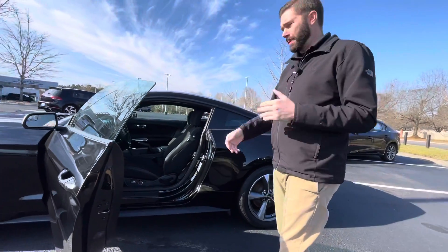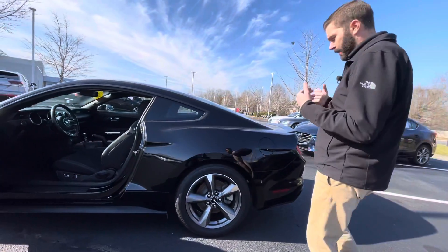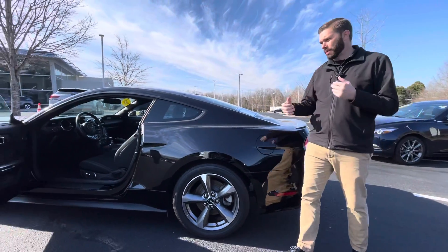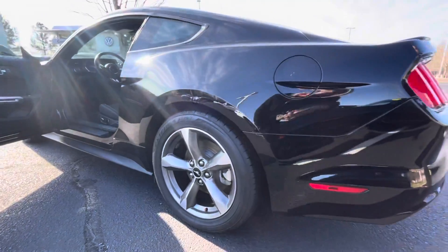It's a V6, good gas mileage, power seat, new tires all the way around the car. A lot of these cars you see will have curb rash wheels — this car does not. Whoever had this car was very, very careful when driving it.